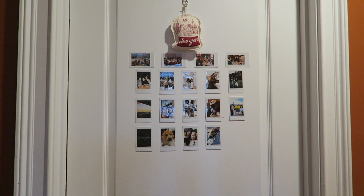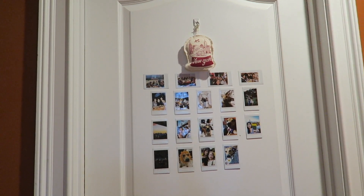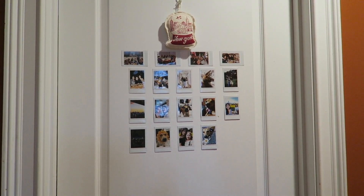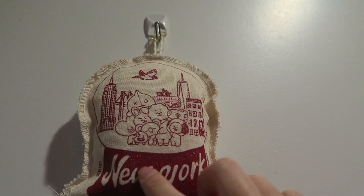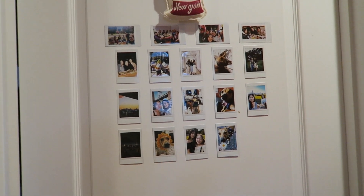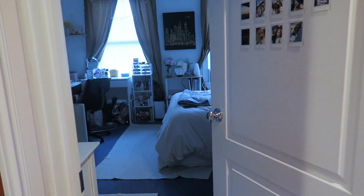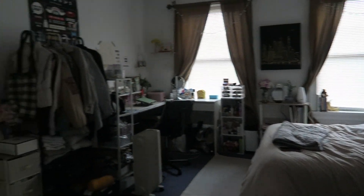Hello guys and welcome to Vlogmas day 18! Today I'm going to be doing a room tour finally. I finally got everything kind of cleaned up so I'm able to show you guys what my room looks like. Let's start from the beginning — it's a little dark so I turned on the light. This is what my door looks like currently. Here's a quick overview of my room.